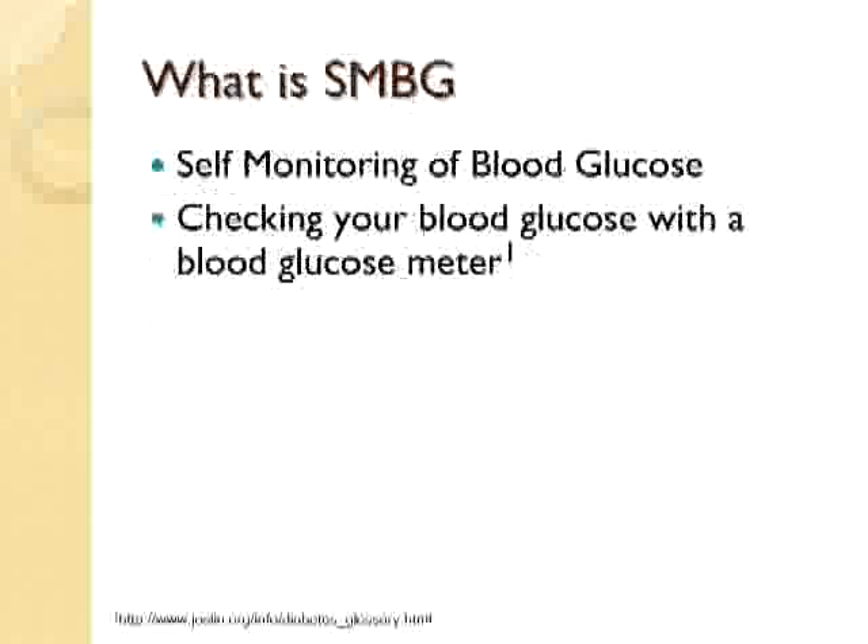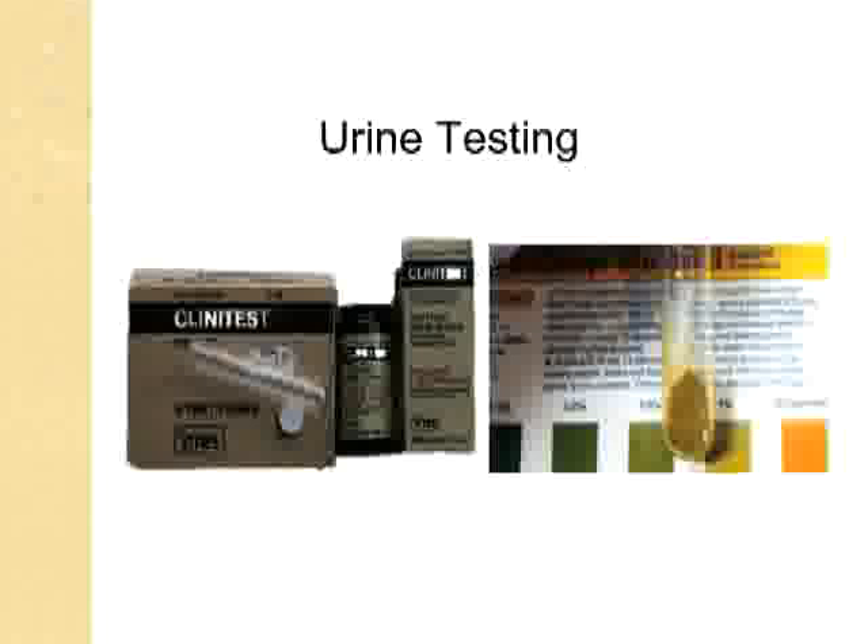Let's start with the definition. What is self-monitoring of blood glucose? The Joslin organization, which is well-known for their work in diabetes, defines self-monitoring of blood glucose as simply the checking of your blood glucose with a blood glucose meter.